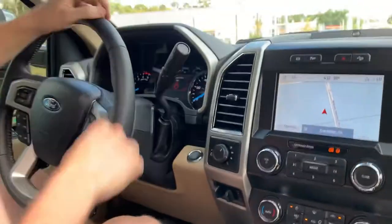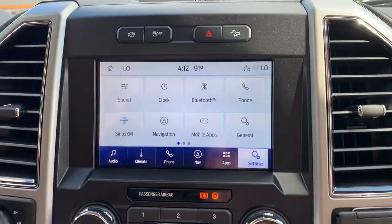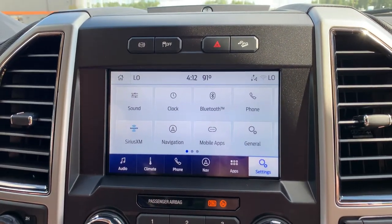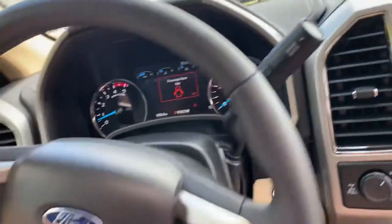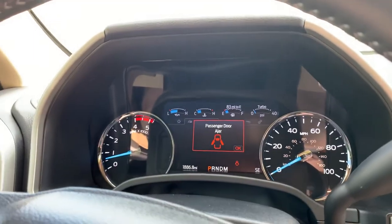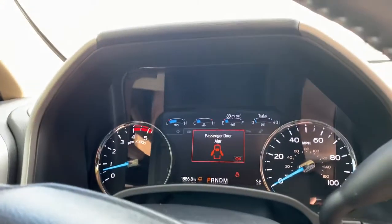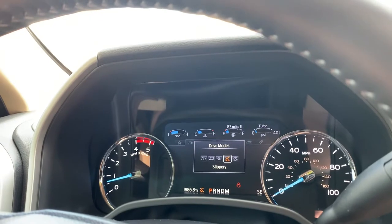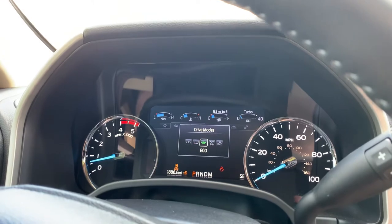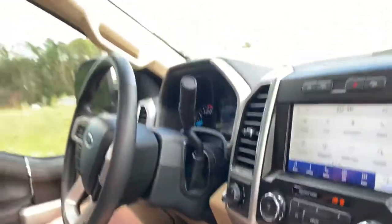Built-in navigation with our SYNC screen here — the new and improved screen with better settings and better information for you and your family. We also have lane keeping on this truck as well as blind spot. The different drive modes include a normal mode, a tow haul mode for better towing capabilities, a slippery wet mode, deep snow and sand mode, improved performance in four-wheel drive in those deep off-road modes, and an eco mode for better diesel mileage — burning less DEF fluid and burning less diesel.